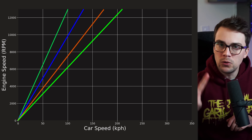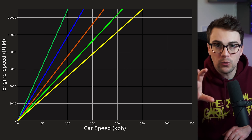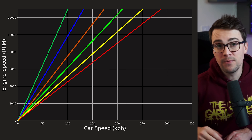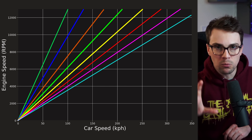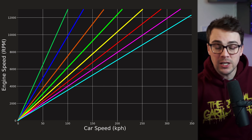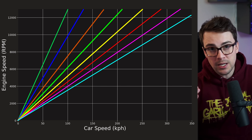To boil it all down, the gears do two things simultaneously. One: they multiply the amount of torque supplied by the crank and deliver that to the wheels — that's why your car accelerates much harder in first gear than in fourth. Number two: they reduce the wheel speed relative to the engine speed by that same ratio — that's why the top speed of first gear is much lower than the top speed of fourth gear. So it's a trade-off between torque and speed in a gear.